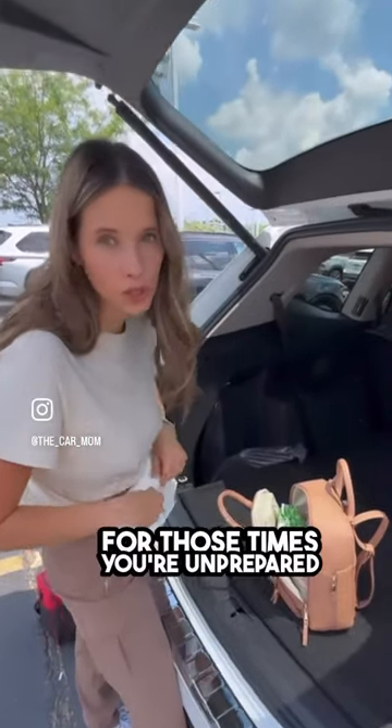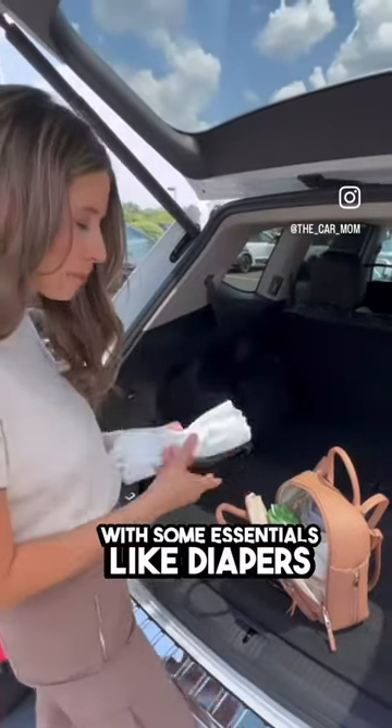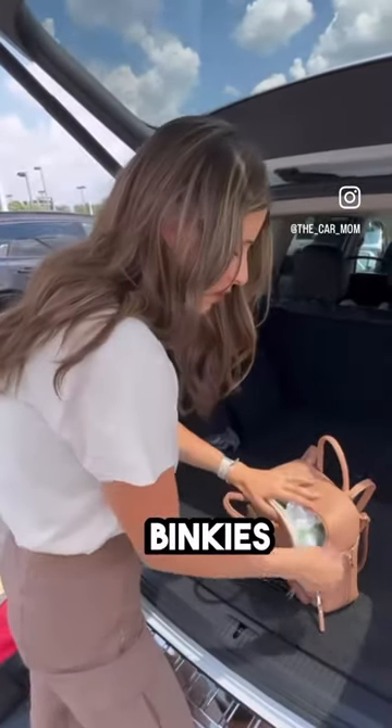Be prepared for those times you're unprepared. I recommend keeping an emergency kit in your car with some essentials like diapers, wipes, burp cloths, binkies, whatever you need.